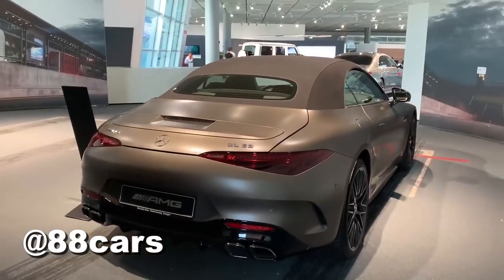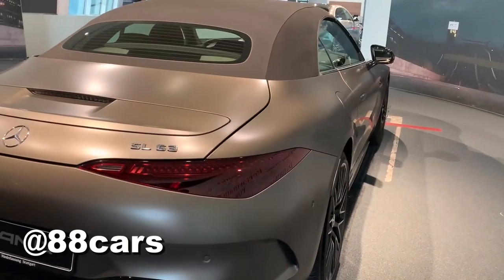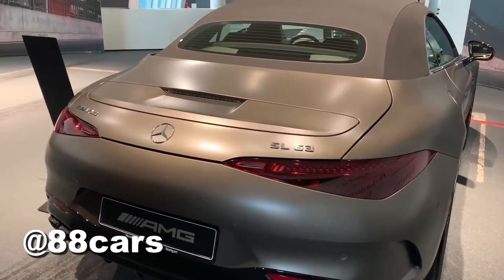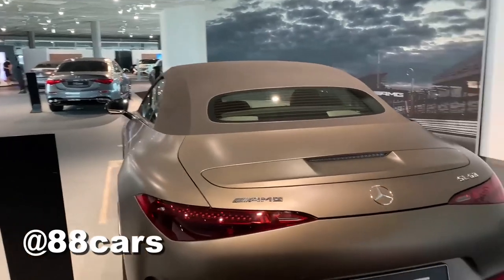I really love the diffuser — it's always a really cool and smooth design on the Mercedes. I really love it. Yeah, there's too much detail.